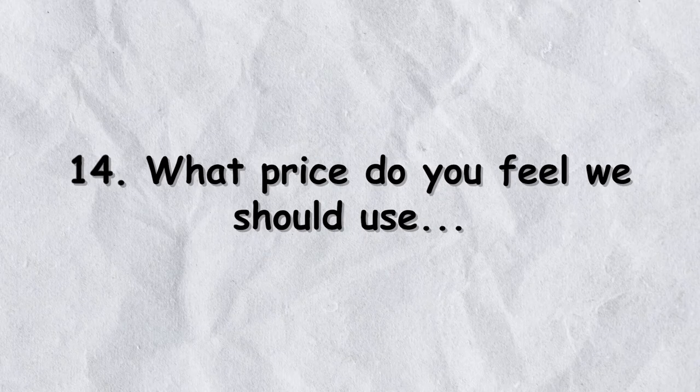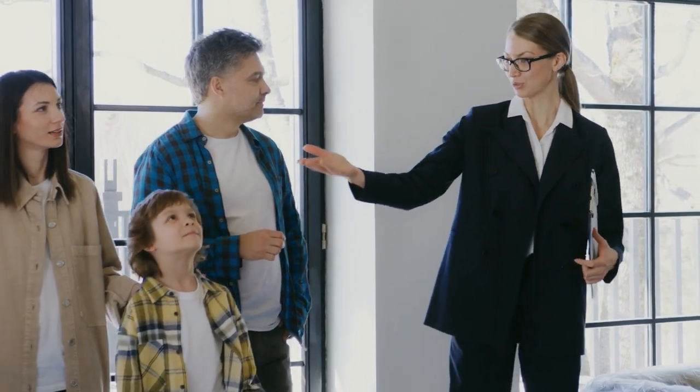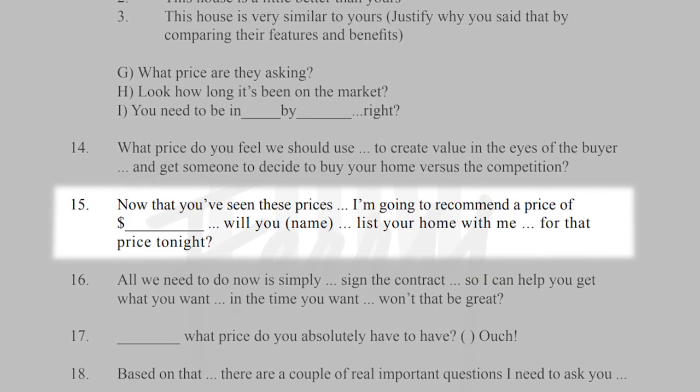Number fourteen: 'What price do you feel we should use to create value in the eyes of the buyer to get someone to choose your property over the competition?' My response is: 'I have a gut feel in mind but I want to see where you sit first, and I'll tell you if that's justifiable based on my experience.' I always tell people: I want to list it so you feel confident you're not leaving money on the table, but I also want to put you in line to get an offer. I'd rather have you get the potential for multiple offers than no offers at all. 'Now that you've seen these prices, I'm going to recommend a price of such-and-such — would you list your home with me for that price tonight?'